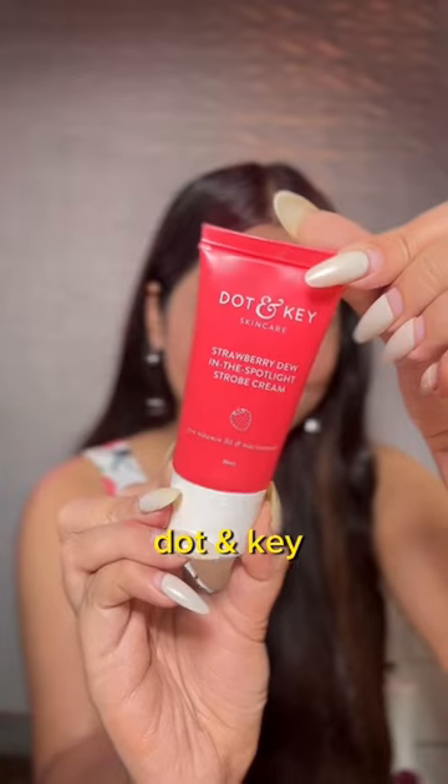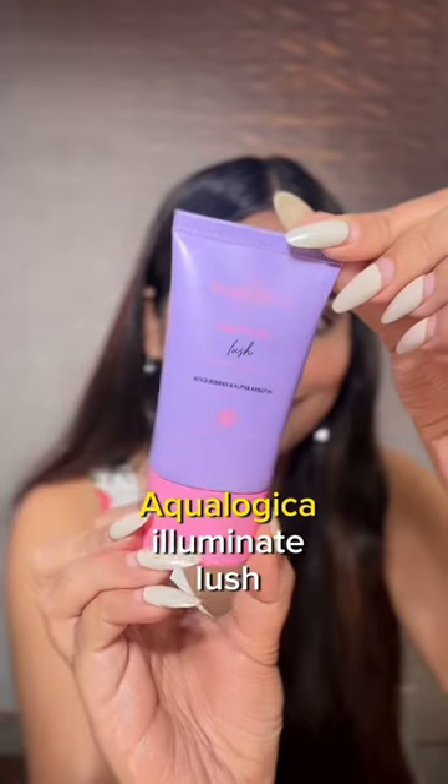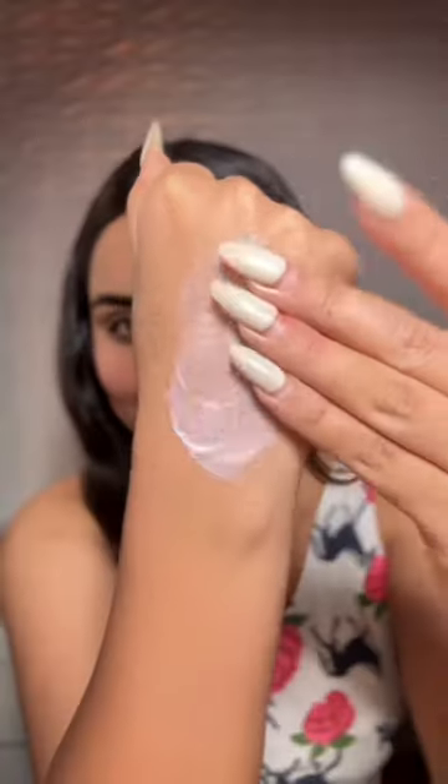Third is my OG — the Dot and Key Strawberry Dew in the Spotlight Strobe Cream. I've talked about it so many times; it has very fine shimmer particles that glow from within. Fourth is the Aqualogica Illuminate Lush Strobe Cream — super fine shimmer particles with a golden glow. Lastly, the EBA Strobe to Glow Illuminating Primer plus Moisturizer.